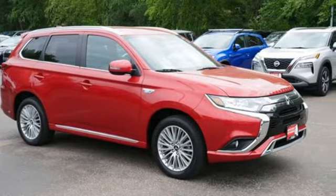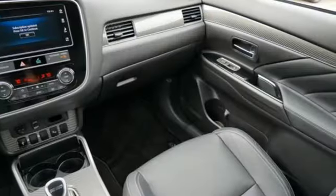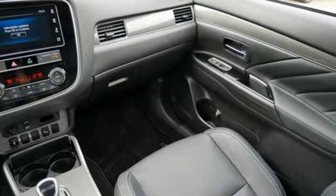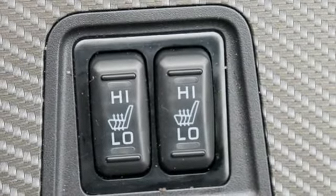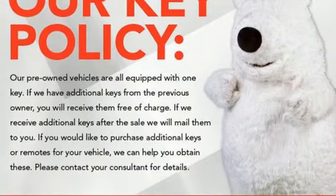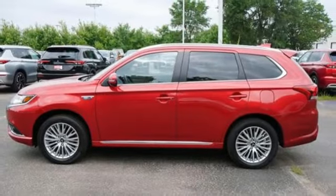Inline four-cylinder engine. Front heated leather bucket seats. Streaming audio. Auto-dimming rear view mirror. Dual zone climate control. Doors and push button start proximity key. External memory control. Aluminum wheels. Wireless phone connectivity and remote engine start smart device.